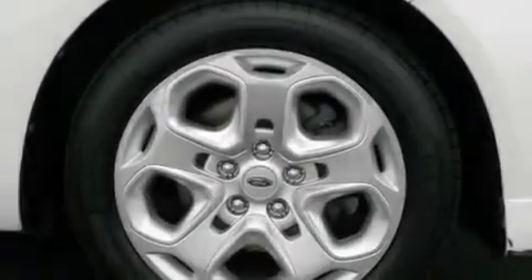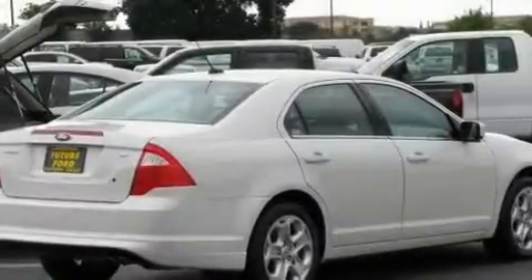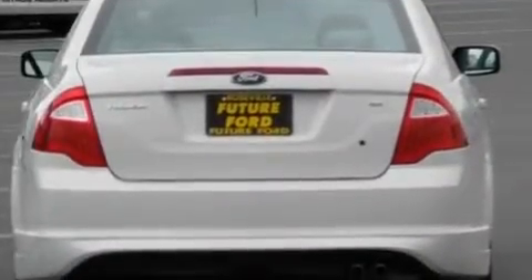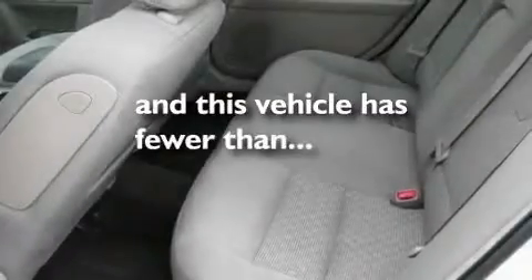Its top features include a power driver's seat, cruise control, a keyless entry system, a CD player, performance tires, a security system, an illuminated driver's side vanity mirror, a low tire pressure indicator, fog lamps, and this vehicle has fewer than 30,000 miles on the odometer.